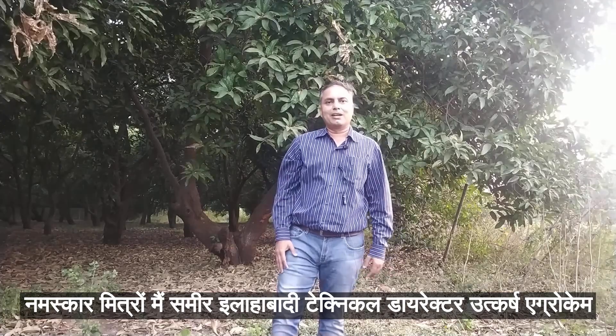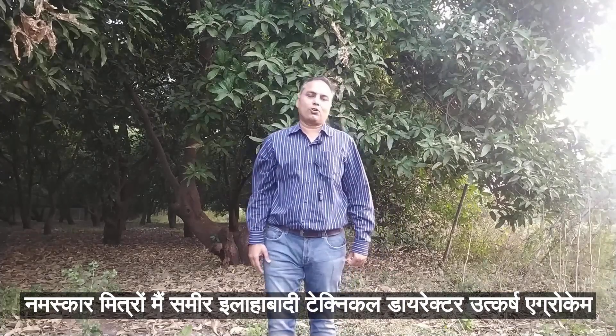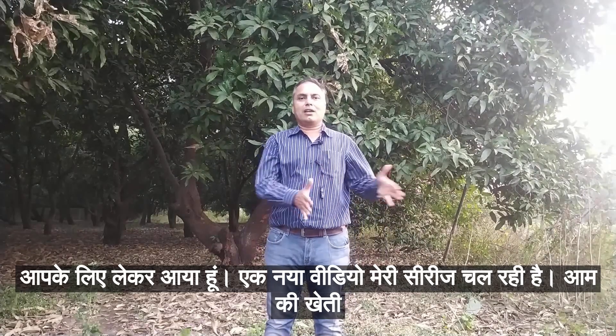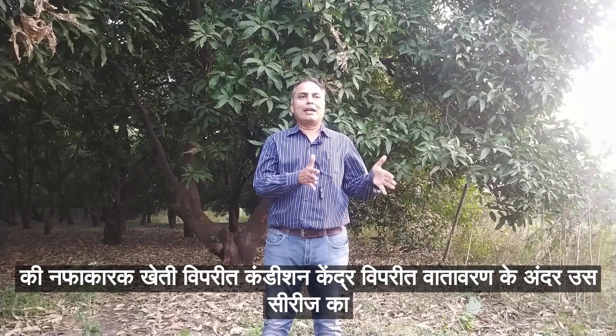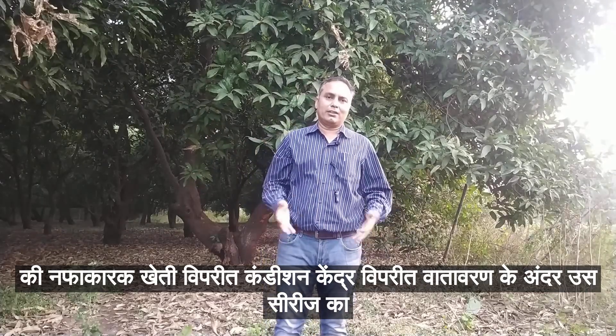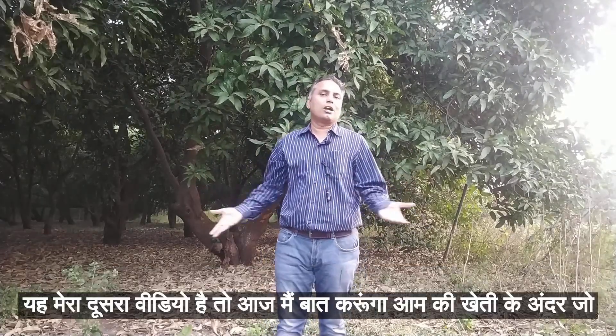Hello, my name is Samir Yalavadi, Technical Director of Utkarsh AgroCamp. I have come to you with a new video. This is my second video of this series.